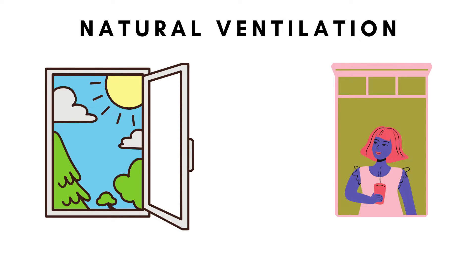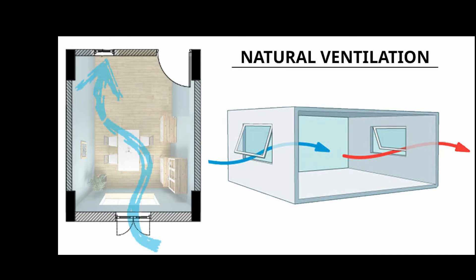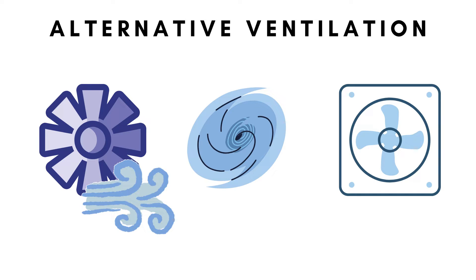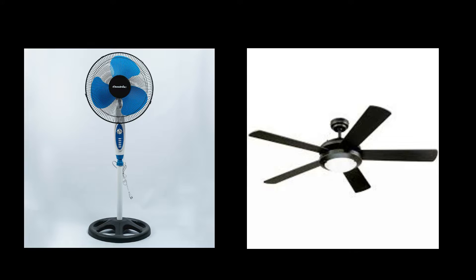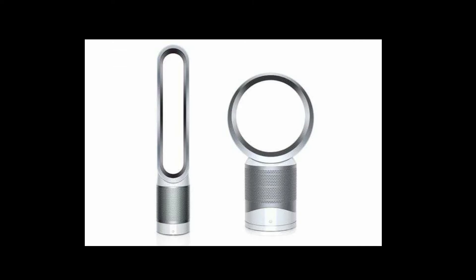Natural ventilation. Natural ventilation is a process of supplying air to and removing air from indoor space without using a mechanical system. To apply this, one should open your windows so that air will be able to come inside your home. For those who are usually inside their homes, it's good to have an alternative ventilation. Alternative ventilation is the use of electric fans, ceiling fans, or any type of fan that can circulate the air inside your home.